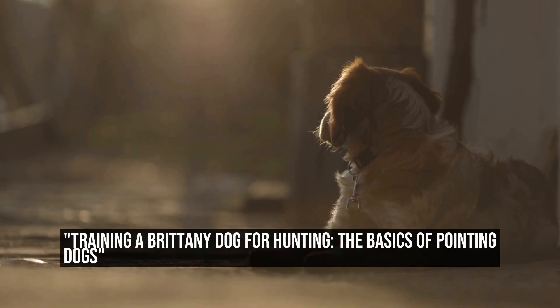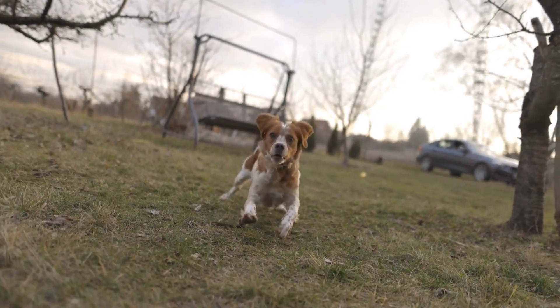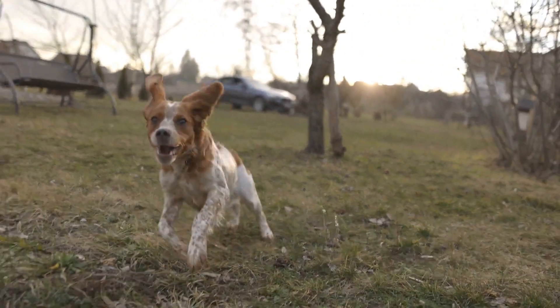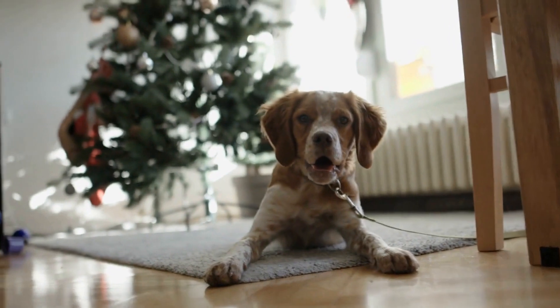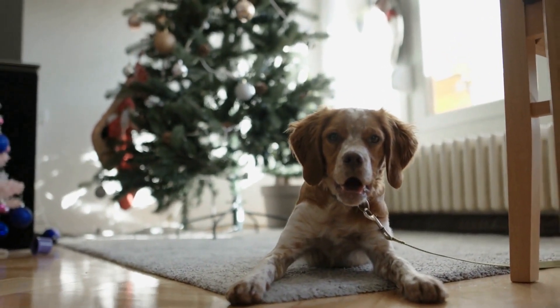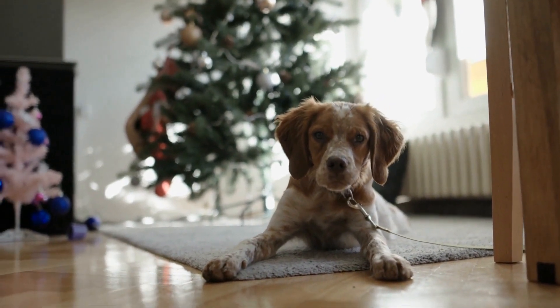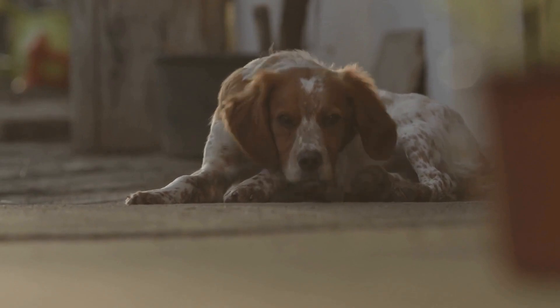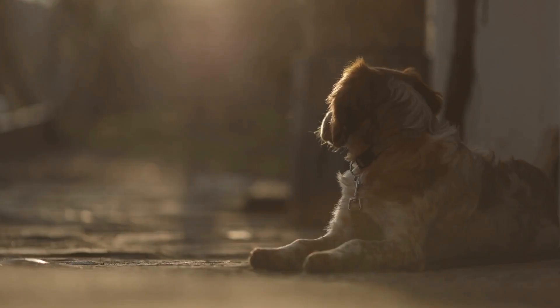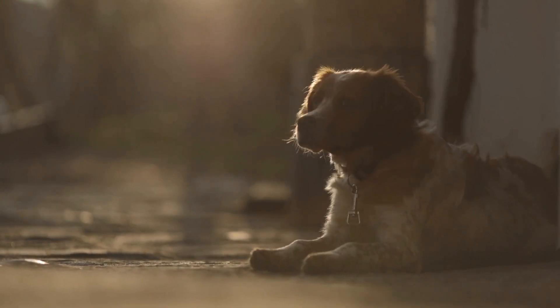Training a Brittany Dog for Hunting: The Basics of Pointing Dogs. As one of the most popular and versatile hunting breeds, the Brittany Dog is highly regarded for its exceptional pointing instincts. In this article, we will explore the fundamentals of Brittany Dog training for hunting, particularly focusing on their pointing skills.